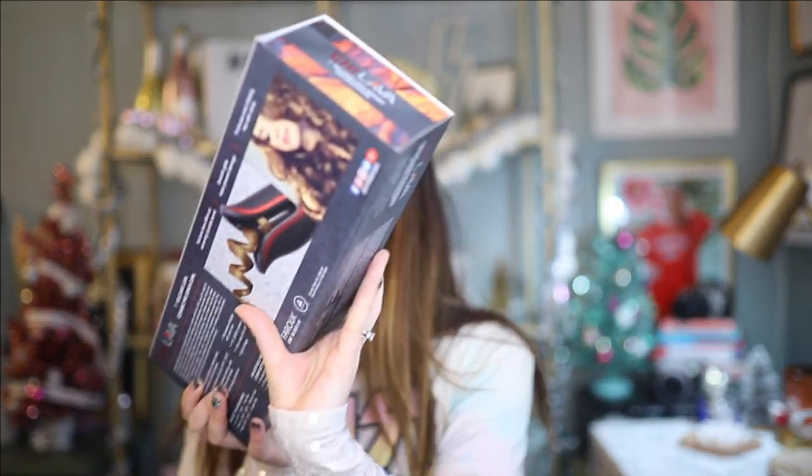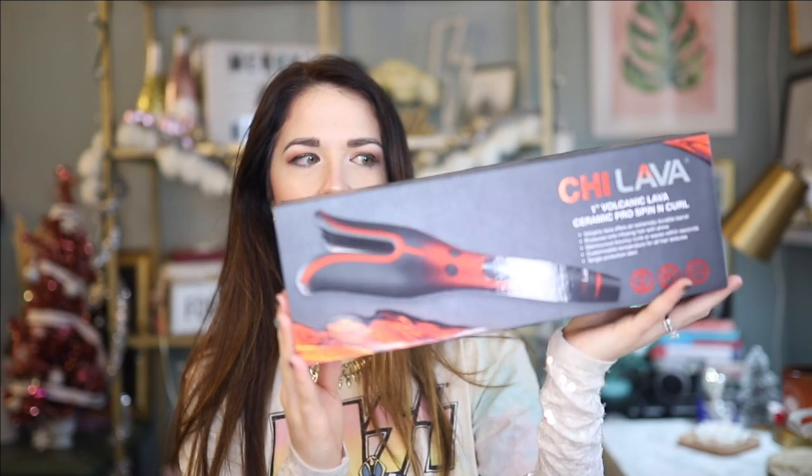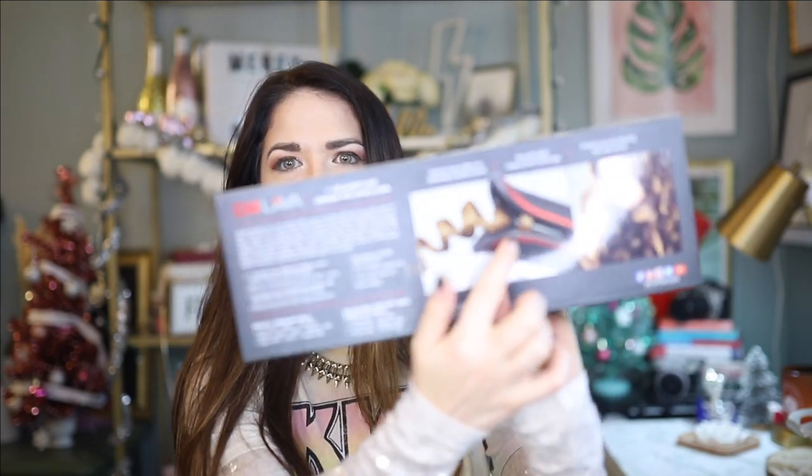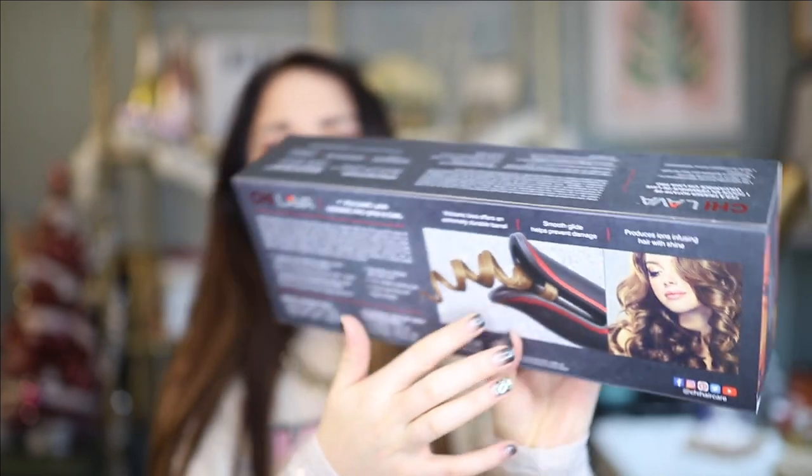Let me show you what they are. This is the crazy product that I spotted at 1886 that I was interested in trying. I don't know if you guys have seen any tools like this, but I've been seeing similar hair styling tools on Amazon and various places and I've been really intrigued — it looks nuts. It's supposed to basically take your hair inside the thing and twirl it around. This is the Chi Lava One Inch Volcanic Lava Ceramic Pro Spin and Curl.